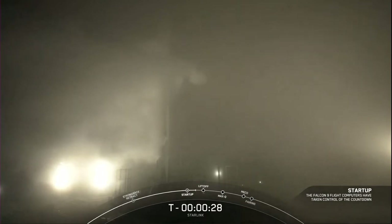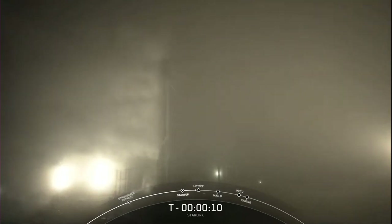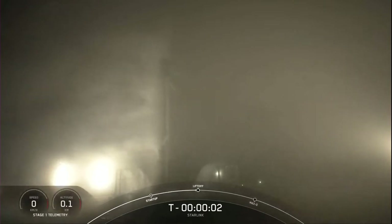T-minus 30 seconds and counting. T-minus 15. T-minus 10. 9, 8, 7, 6, 5, 4, 3, 2, 1, 0.